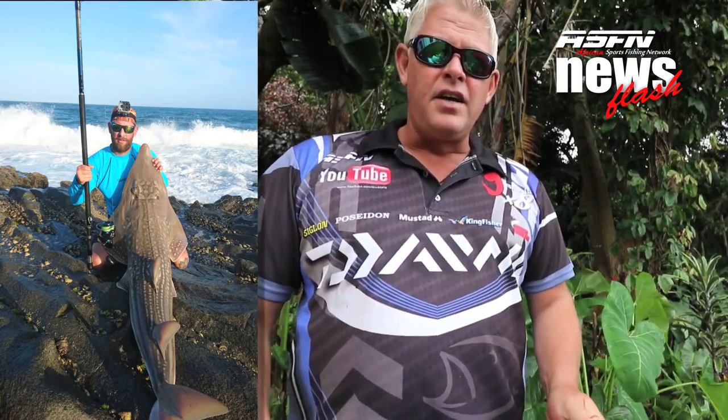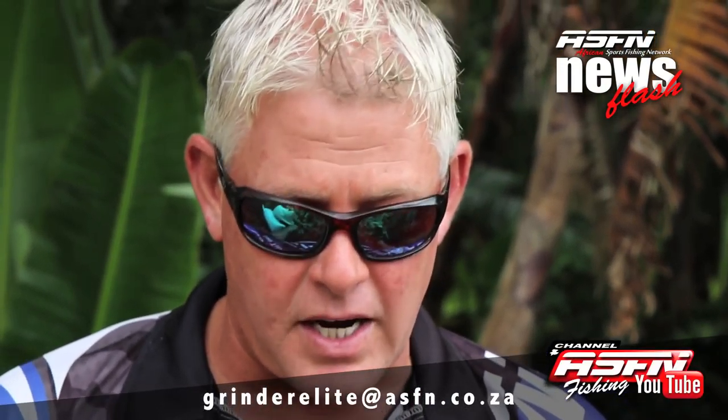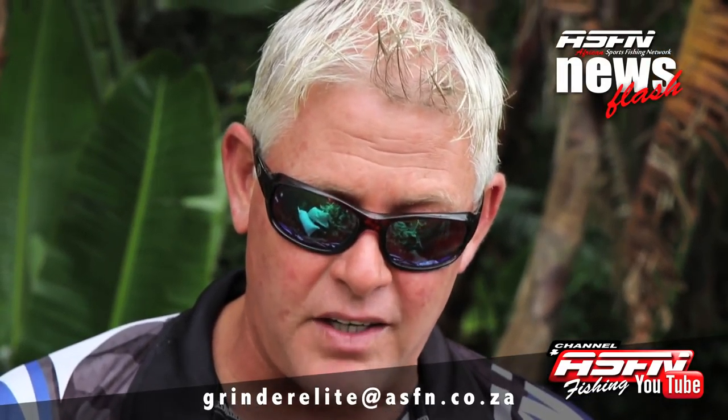Rourke was using his Saltist Grind Elite together with his Saltist 8000 reel, and the bait he was using is a combination of redeye and chocker. Well done to all the guys on these great catches — keep on sending them in and remember to send your catches to grinderelite@asfn.co.za. I'll repeat that: it's grinderelite@asfn.co.za. Have a great week's fishing.